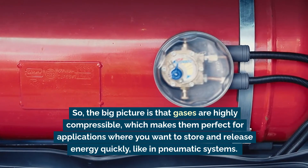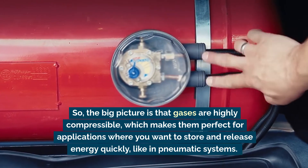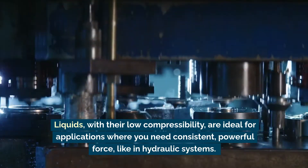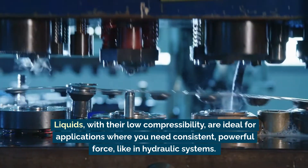So the big picture is that gases are highly compressible, which makes them perfect for applications where you want to store and release energy quickly, like in pneumatic systems. Liquids, with their low compressibility, are ideal for applications where you need consistent, powerful force, like in hydraulic systems. This difference in compressibility is what makes each type of system suited for specific technological applications.